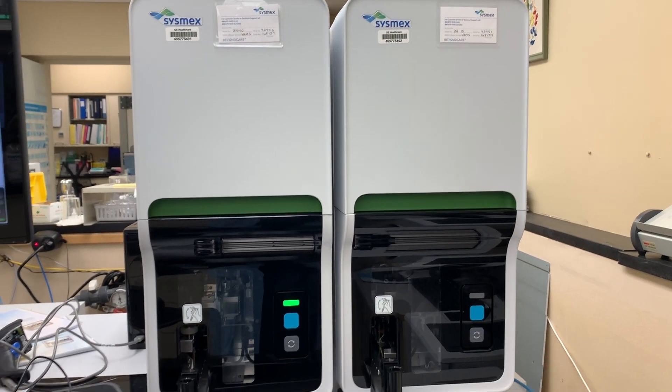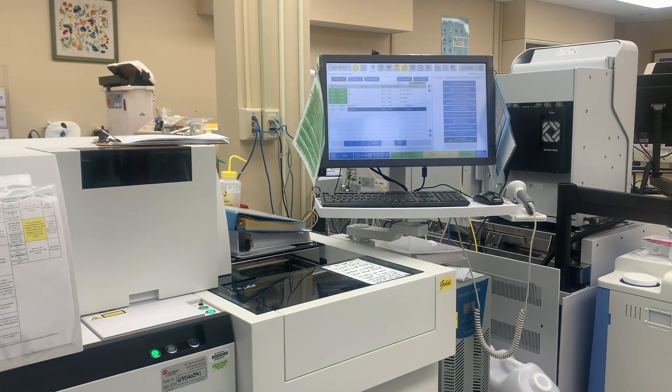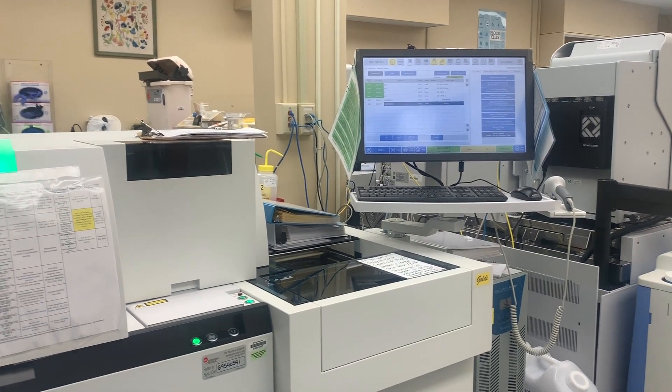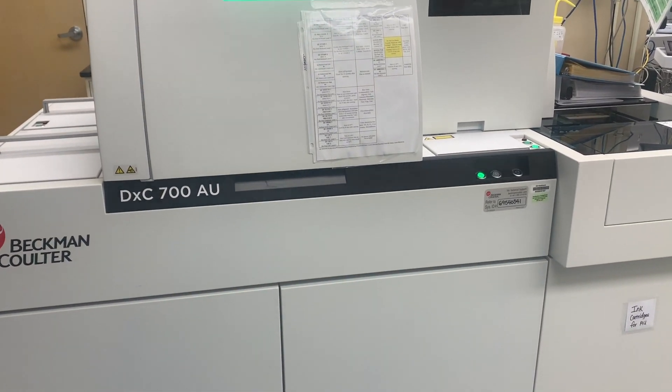You can see the analyzer is bright and ready to go, but not done with testing yet. This right here is the DXC 700 AU analyzer — this tests for all the major components in chemistry.